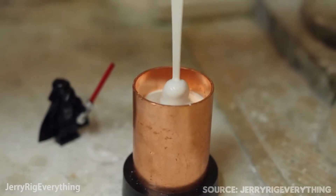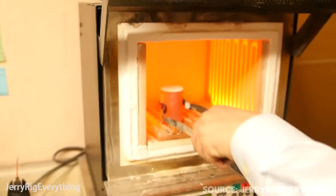JerryRigEverything is a channel that created this amazing Han Solo Lego piece made out of real 18 karat gold.